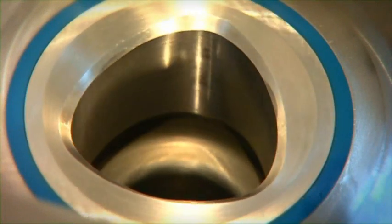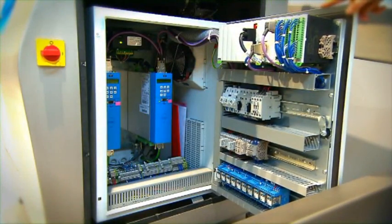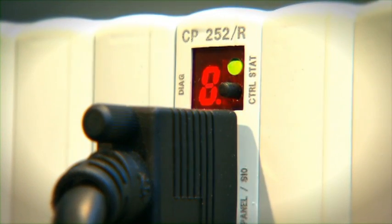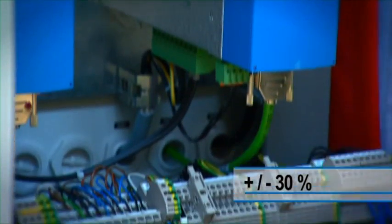The servo drive not only supports exact portioning, but above all guarantees the efficient use of increasingly expensive energy. Rex servo drives also tolerate voltage fluctuations of plus or minus 30%.